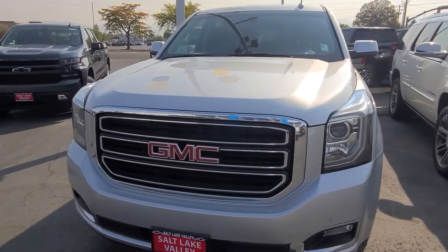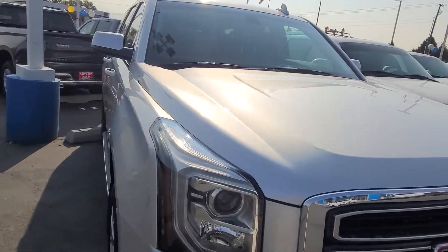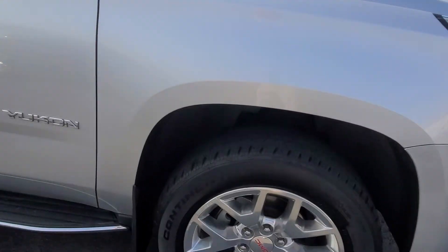This is CJ Seeley sending you a quick video of this 2017 SLE Yukon. It's an extremely nice vehicle.